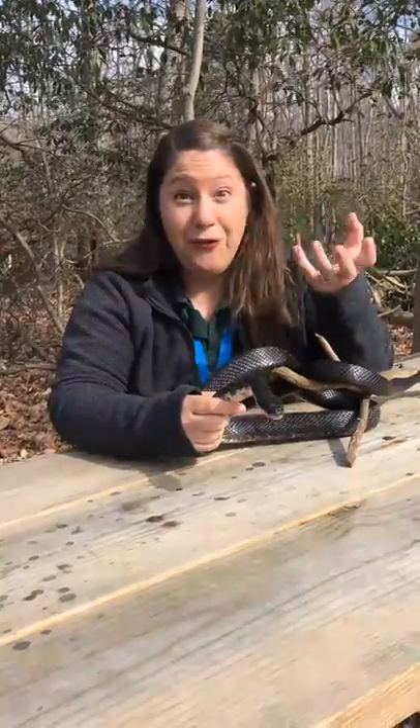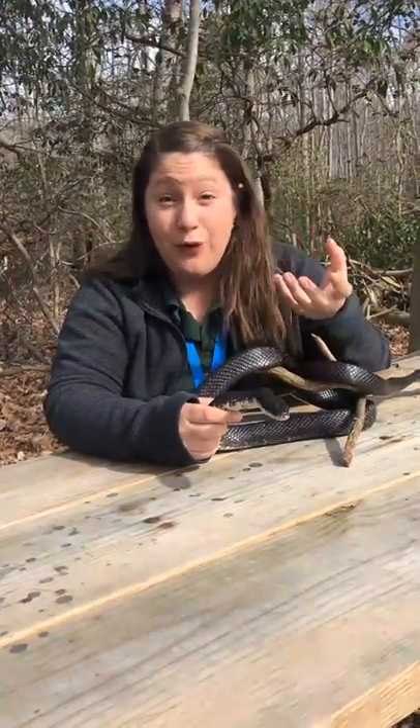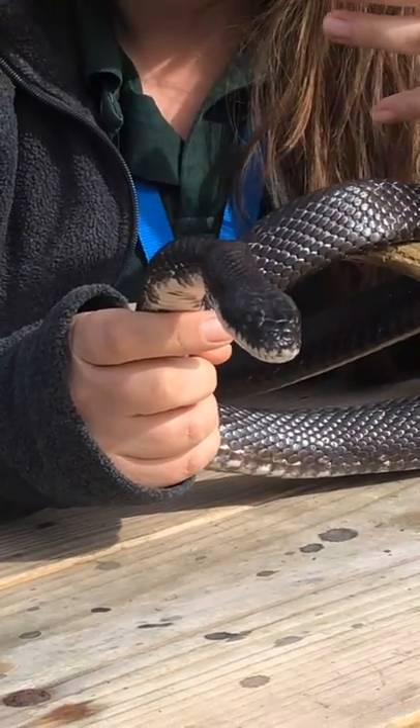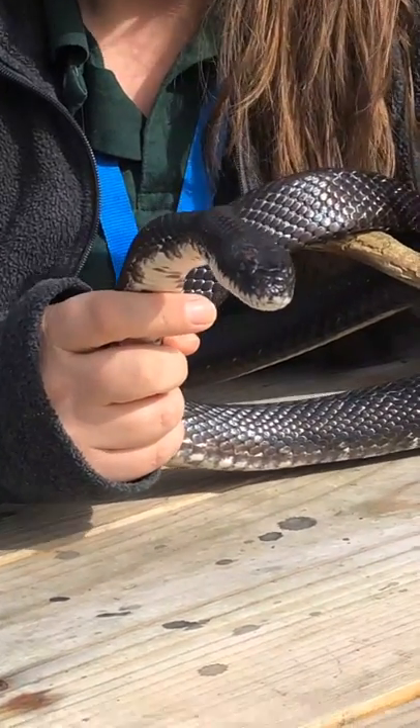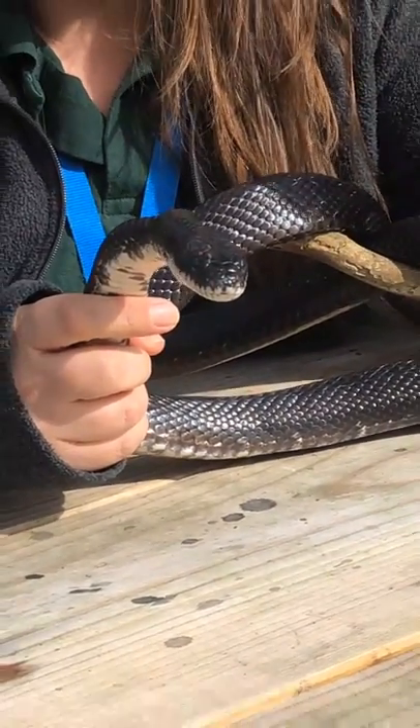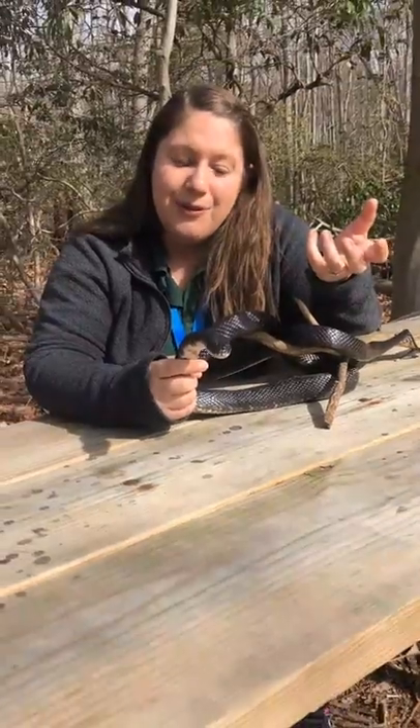They swallow their food whole. If you can imagine the size of a wood duck egg and the mouth of this black rat snake and seeing how they can swallow that, it's really, really cool. Here at the Estuary Center, we do critter dinners where we feed our snakes once a month for the public, so we encourage you to come and check that out to see it in person.